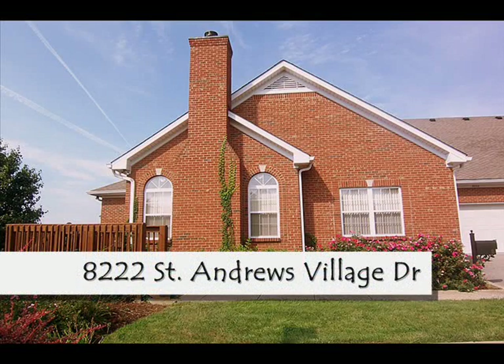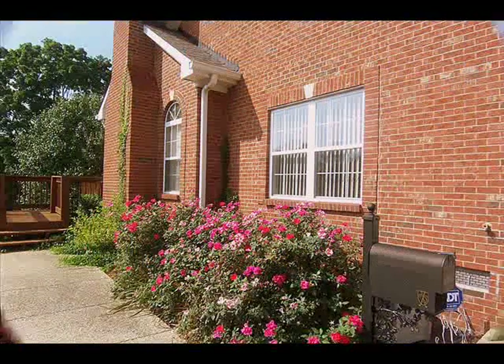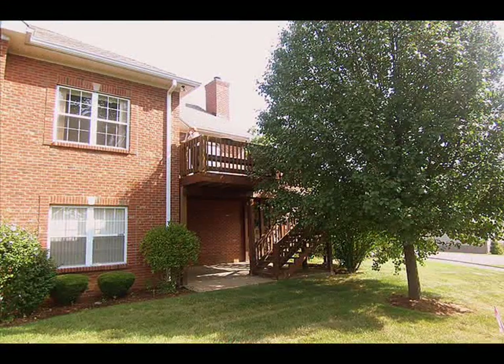Welcome to 8222 St. Andrews Village Drive. This beautiful walkout ranch condo offers four bedrooms and three full baths with sweeping views of Standard Country Club's golf course.